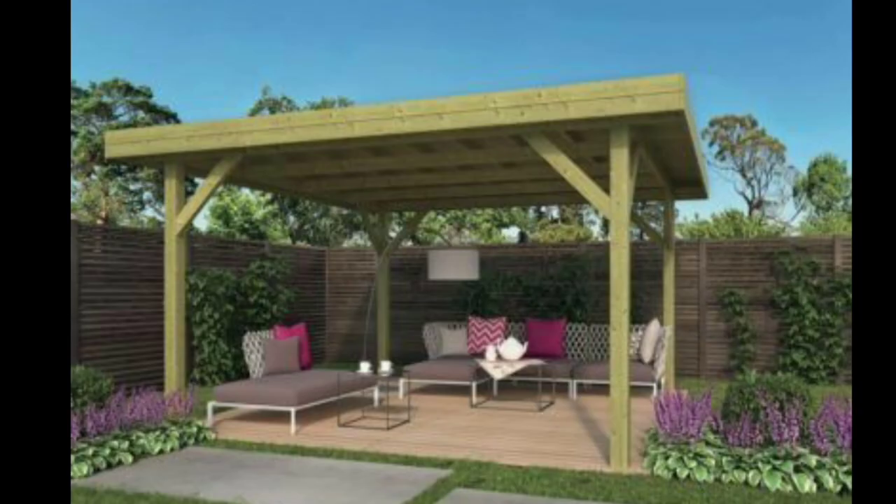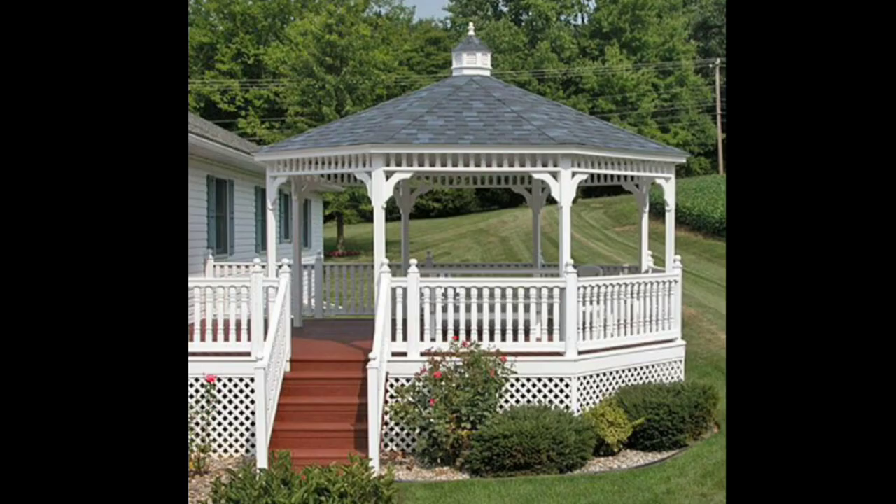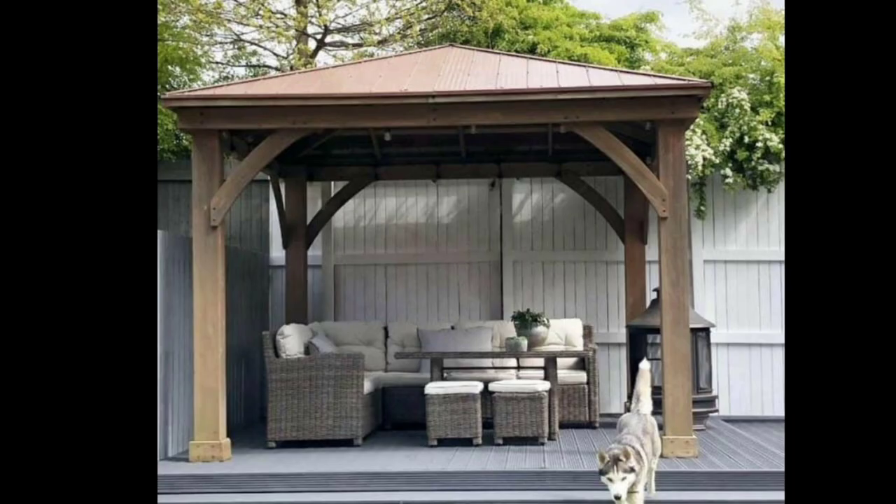Additionally, you can customize the interior with decorative elements such as cushions, rugs, and artwork to reflect your unique style and create a space that truly feels like an extension of your home.